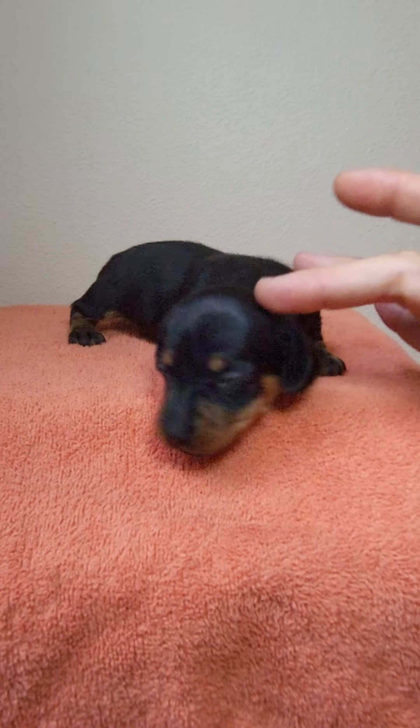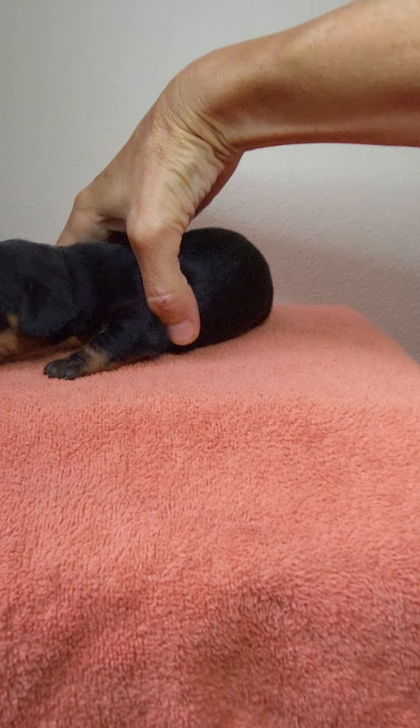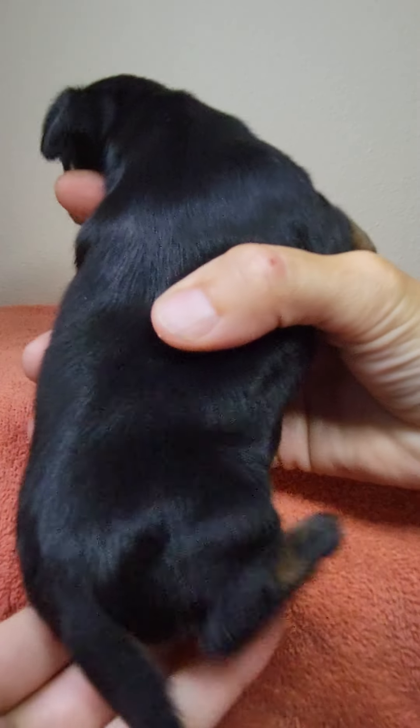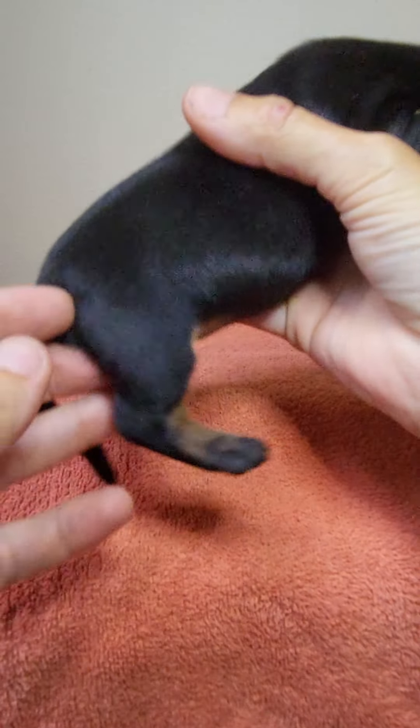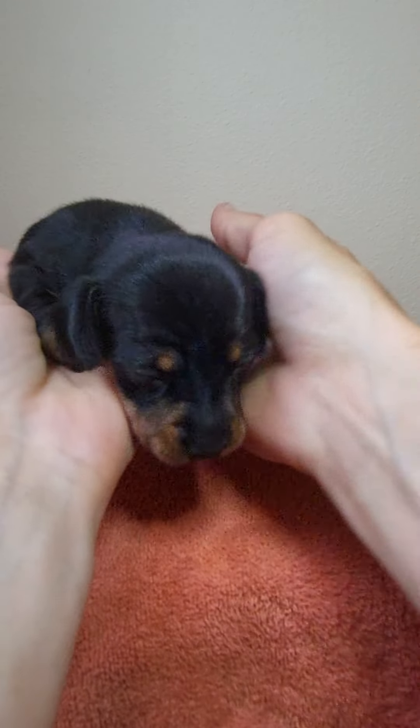All of my puppies go home with a Florida Health Certificate, meaning they have been given a physical exam by a veterinarian. They received their first shot in the series, as well as a bordetella vaccine and a clean fecal.